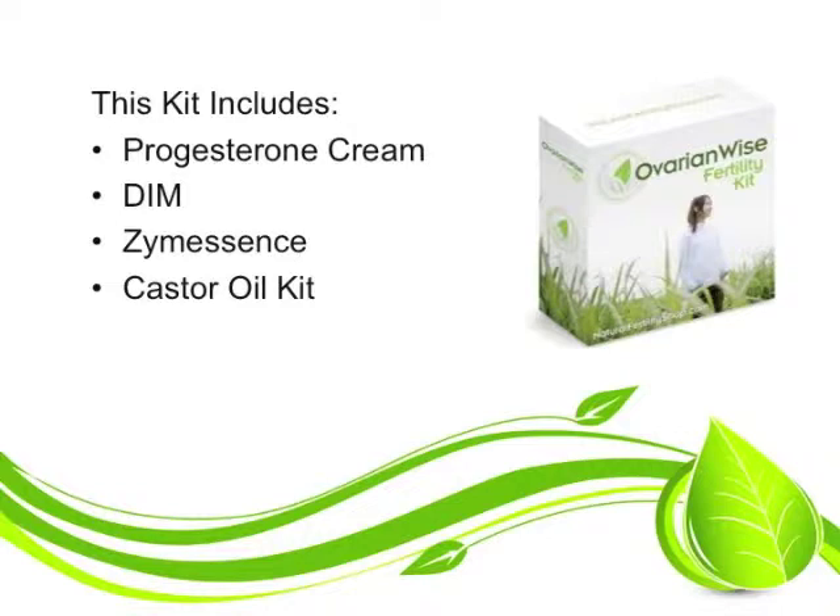DIM is included in this kit. DIM is a wonderful supplement that supports the body in getting rid of excessive estrogens and the bad estrogens out of the system.